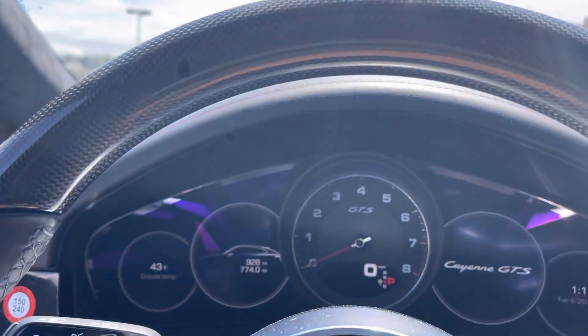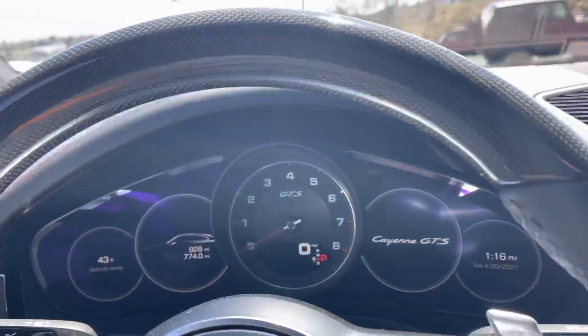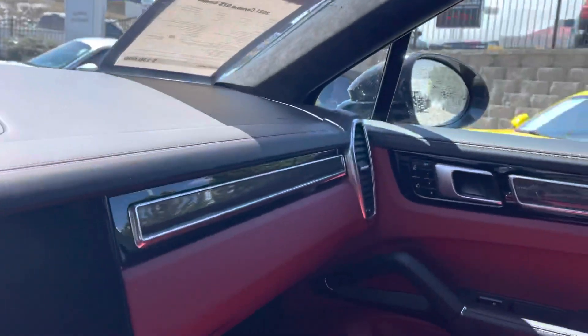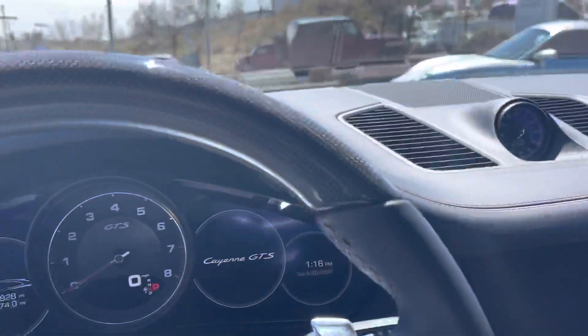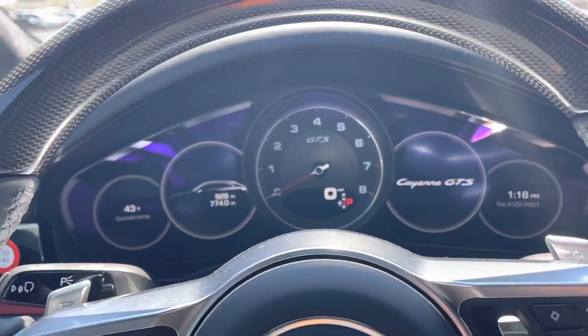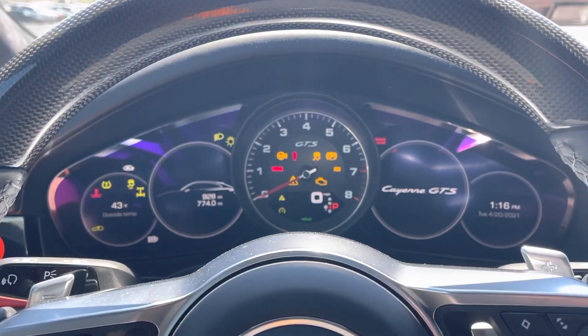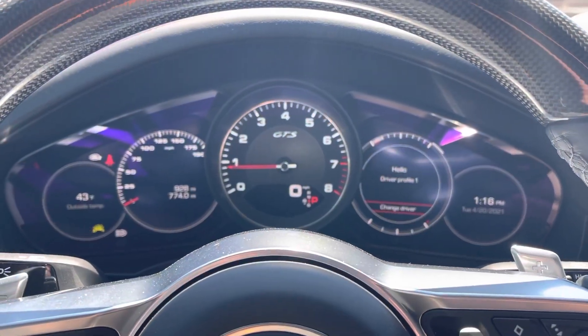928 miles on it right now. Guy bought it from us and then moved to Arizona and decided he just wanted a convertible for down there. Let me know what you think about this — I will get you a video of the turbo as well. 612-961-2381 is my cell. Fun car.